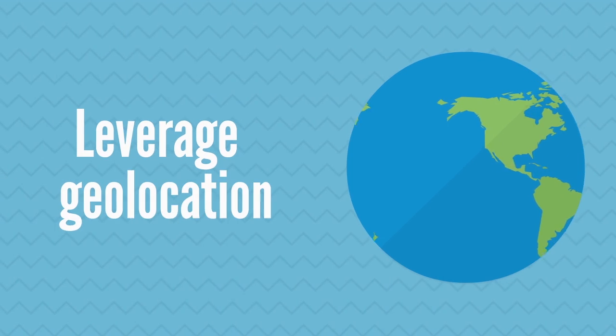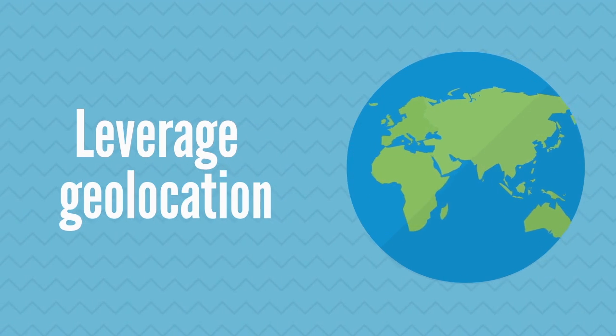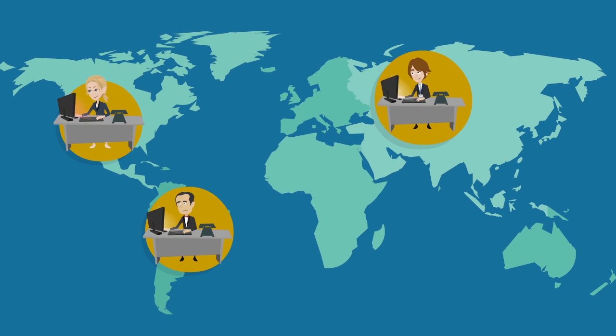4. Leverage geolocation. With a geolocation service, you will gather information about the different areas where your customers reside and determine what products or services you have that will fit them best.